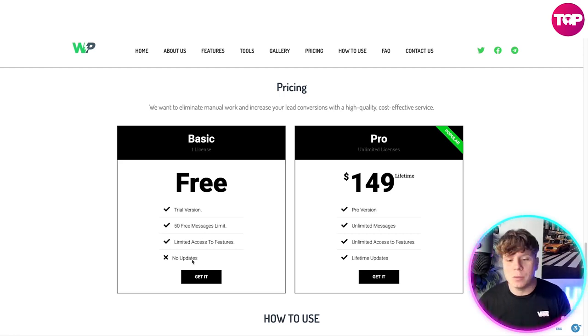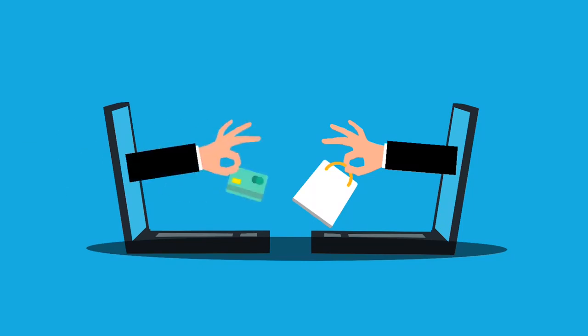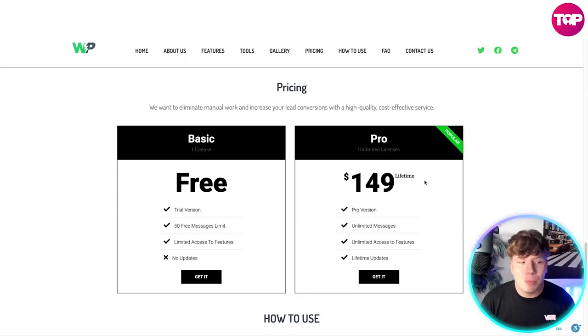If you want to go for the lifetime plan, you pay one fee of $149 — that is it. No monthly subscription; you pay $149 for life and you get the Pro version with unlimited messages, unlimited access to features, and lifetime updates. That is the most popular package. I spent more on my grocery shopping today than I did paying for my pro package.